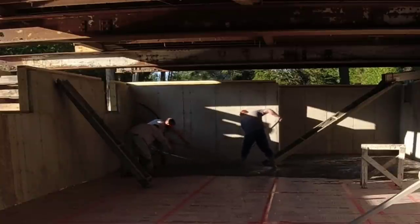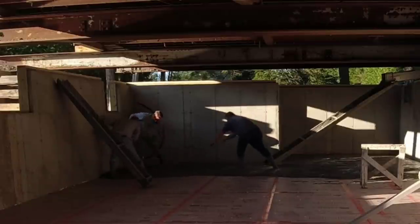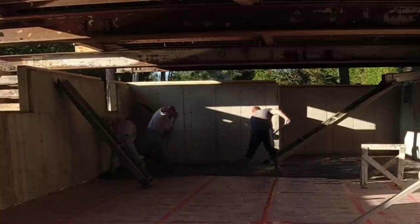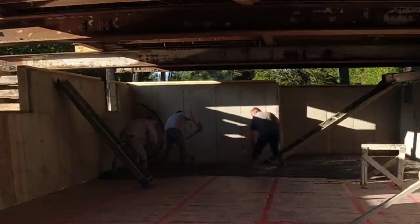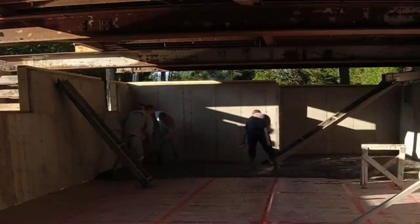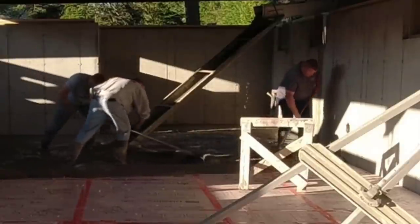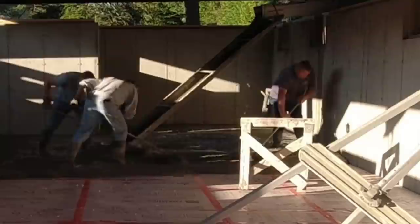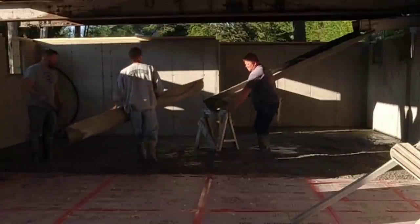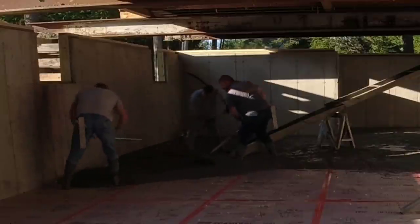Hey guys, Mike here with EverythingAboutConcrete.com. If you're new to my channel, it's all about concrete — please go ahead and hit subscribe. In today's video we're pouring underneath a jacked-up house. I didn't get to see it before they jacked it up, but we've done hundreds of these in the last 40 years — where people want to preserve the house and put a nice foundation under it, especially if they've got a really nice location like these people do. The issue for us is always the access.